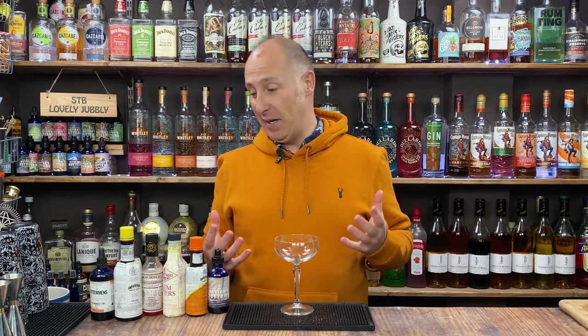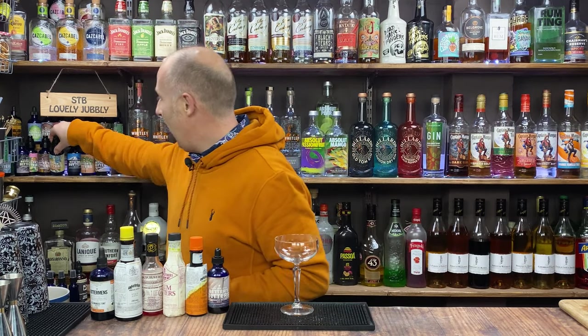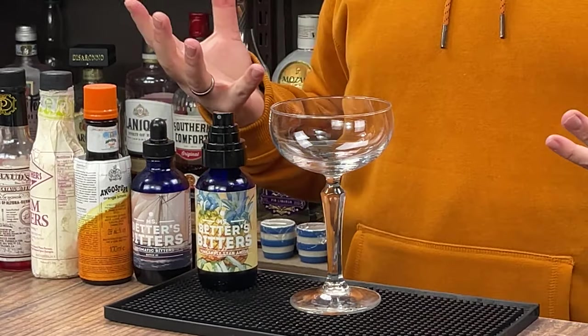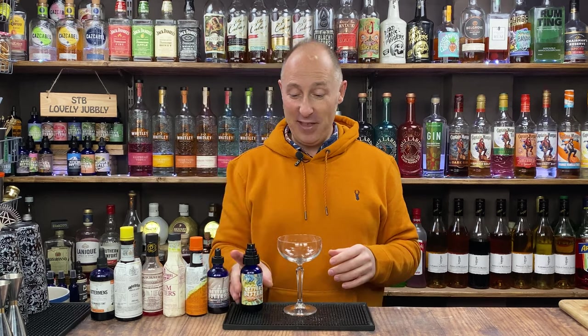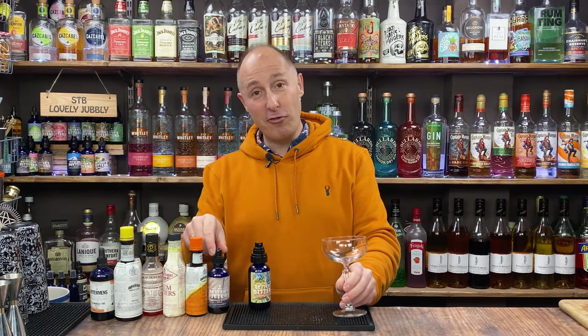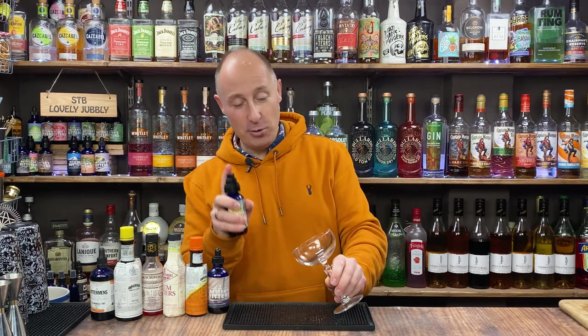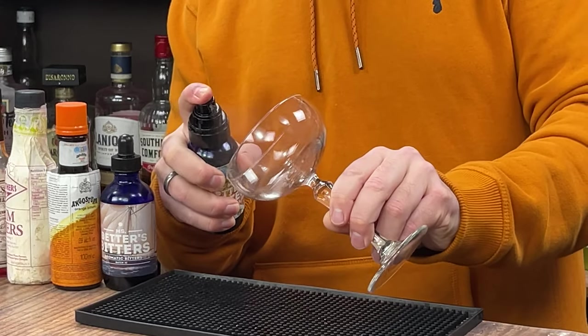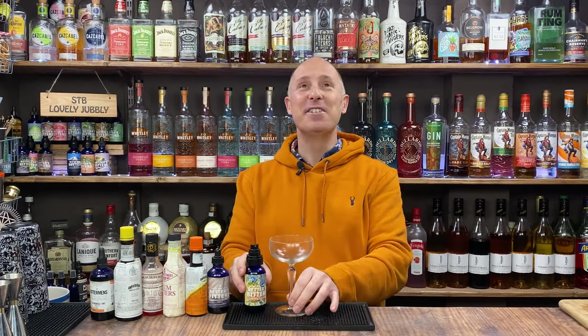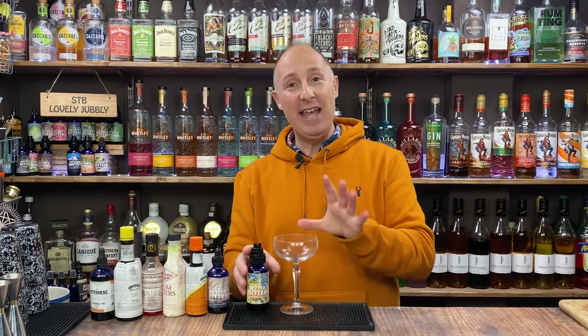What I love to do with bitters — I'll use these ones here: pineapple and star anise bitters. When I'm making a daiquiri — rum, lime, sugar, a plain daiquiri — the thing I love to do is take these bitters and actually spritz the glass. I've replaced the little pipettes on top with little spritzers. Maybe three spritzes of pineapple and star anise bitters. That's just magical — absolutely magical.